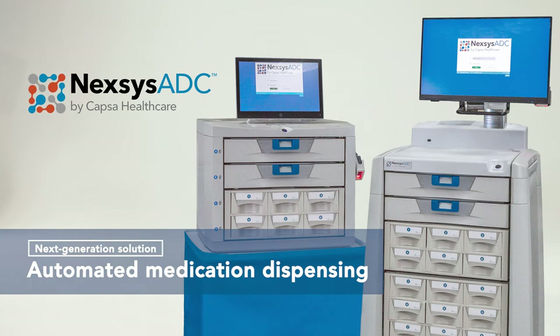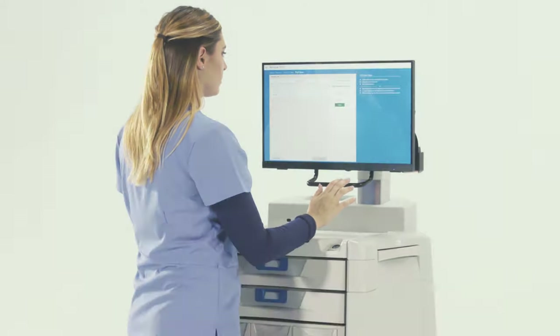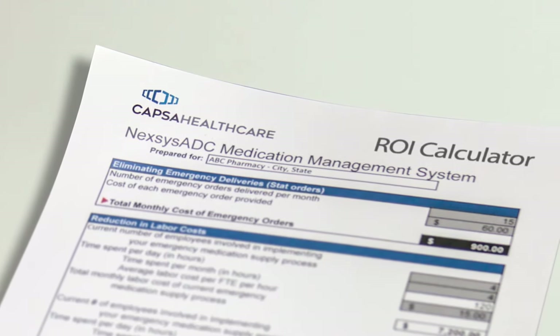Nexus ADC Automated Dispensing Cabinet, with a platform founded on security, organization, flexible configurations, and accelerated ROI.